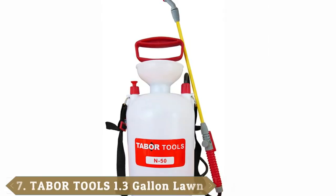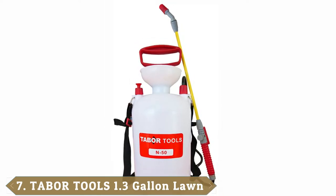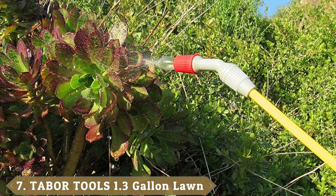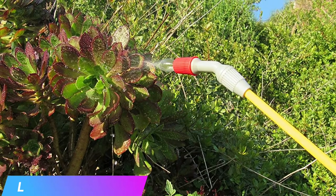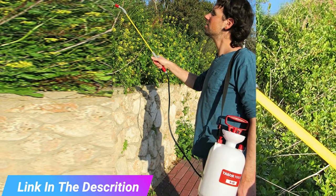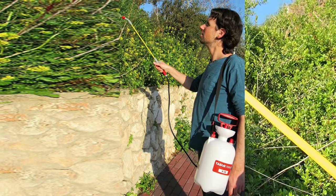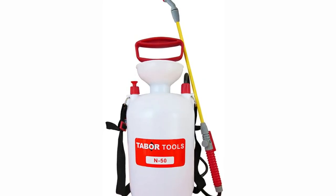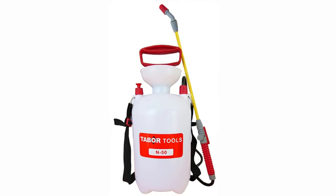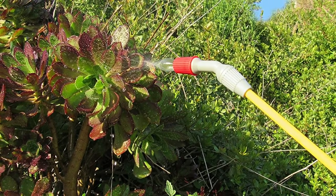Moving on to number seven, the Taber Tools IN50 is a lovely multi-functional garden sprayer that uses compression to spray a variety of materials. It is well built and can safely hold hot liquids up to 131 degrees Fahrenheit as well as solvent-free chemicals. This offering from Taber Tools is very easy to fill and use — the tank is transparent so you can see when it's time for a refill, and the sprayer includes a shoulder strap to maximize comfort.